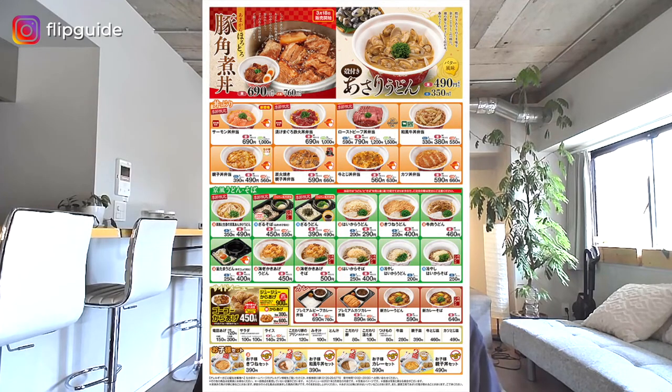Then we've got Nakawu. Nakawu is another big Japanese fast food chain restaurant where you can get a lot of quick Japanese dishes, including Donburi, Soba, and Udon for very cheap. The portion tends to be a little bit small, so if you're curious to try out different dishes, go ahead and get more than one dish for yourself.